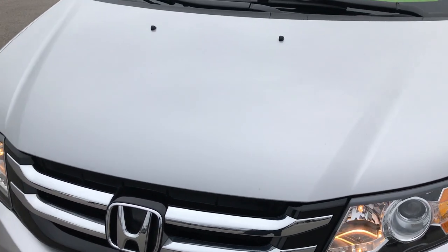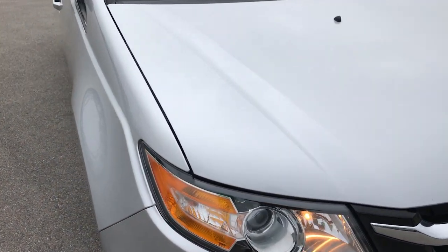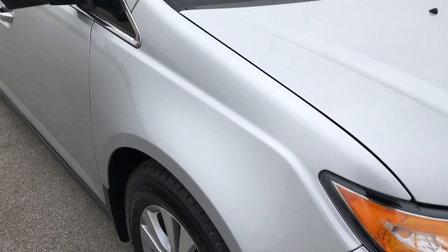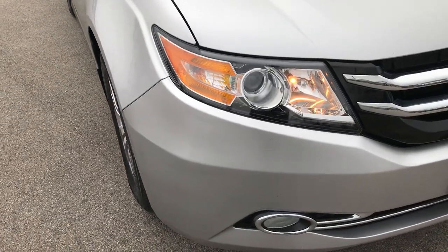We are checking out this super clean 2014 Honda Odyssey EXL. This vehicle has the 3.5 liter V6 motor.